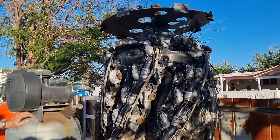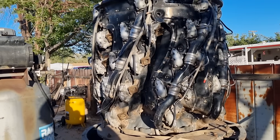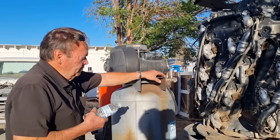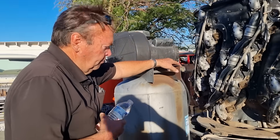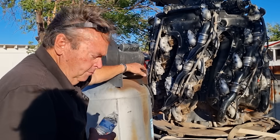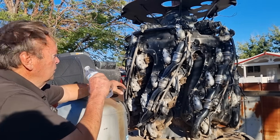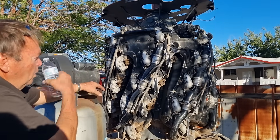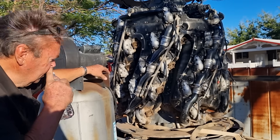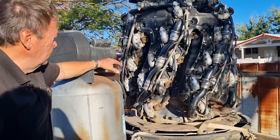We thought we'd show you this, which is a massive radial engine. Ben, this is a Pratt & Whitney 4,360 cubic inch motor. There are four cylinders in a row and then four rows of them, so four times seven is 28. It's a 28-cylinder radial engine.